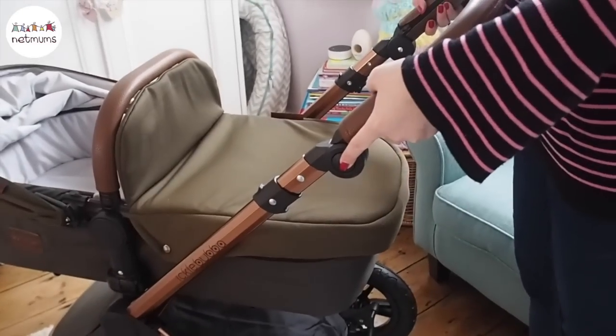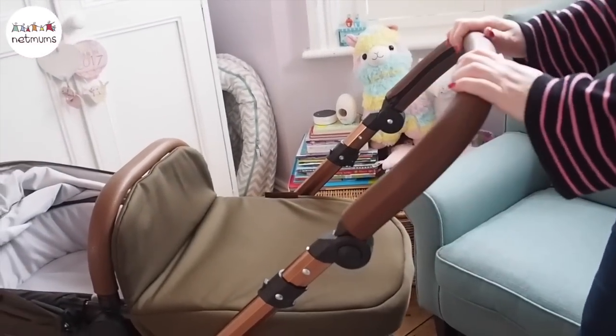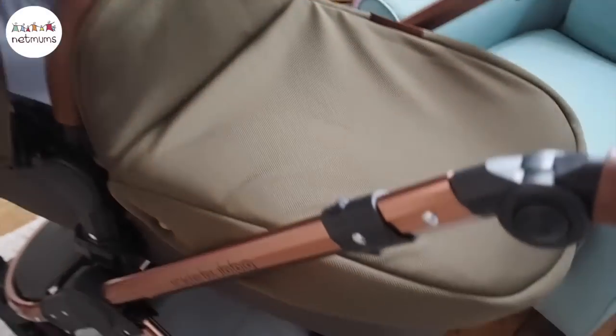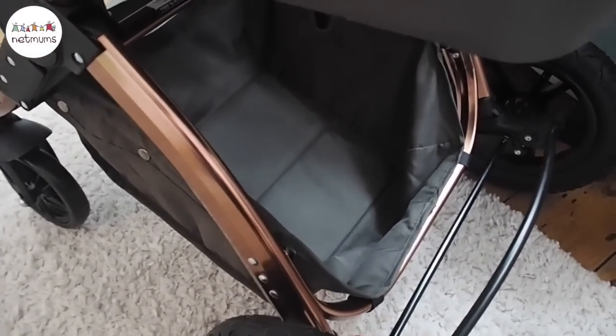There are lots of different positions for the handle so you can adjust it to be really comfortable for you. It's especially good if you're tall — it does go up very high. Underneath there's a really large basket with a firm base, so you can put your shopping in there and it's not going to fall out.